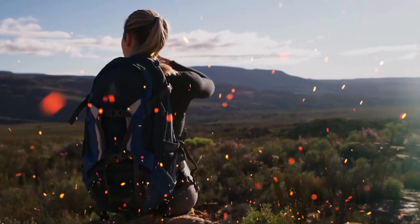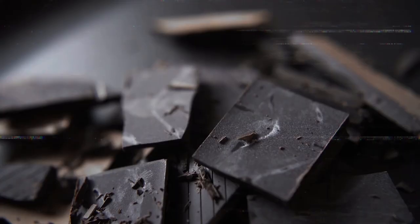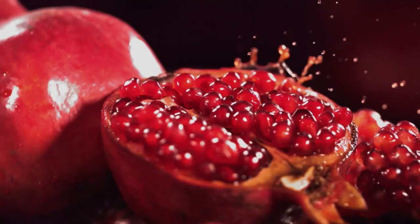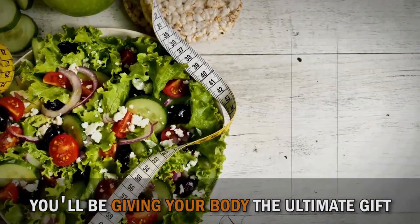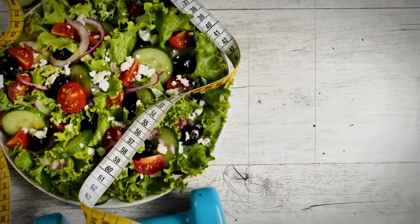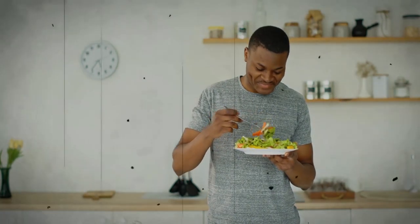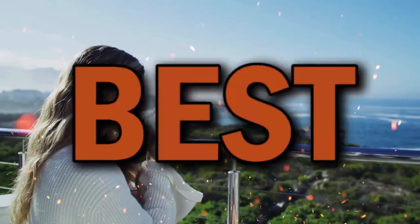And that concludes our journey through the world of antioxidant-rich foods. We've explored the power of berries, the indulgence of dark chocolate, the refreshing goodness of pomegranates, and so much more. By incorporating these foods into your diet, you'll be giving your body the ultimate gift — natural protection against oxidative stress and a boost in overall health. Remember, a healthy lifestyle is all about balance and variety, so don't be afraid to mix and match these antioxidant-rich foods, experiment with recipes, and discover new ways to nourish your body. Your health truly deserves the best.